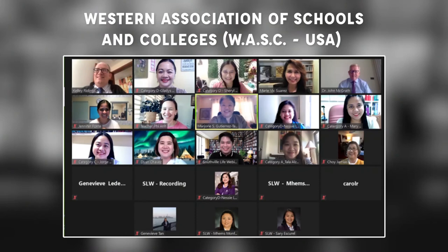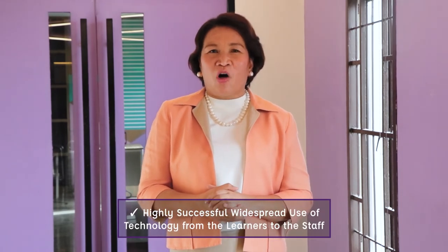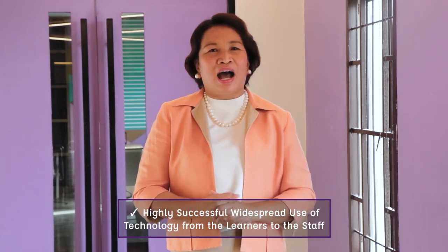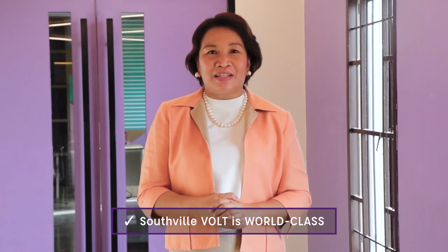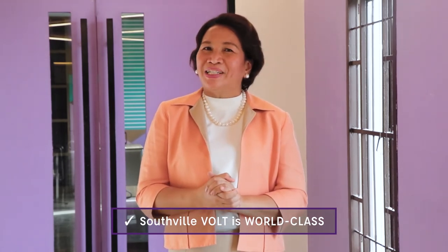Early this year, WAAS USA Assessors congratulated the entire Southville community on the use of VOLT. They cited that while the school management team organized the program, it is the widespread use of technology — from the learners to the parents and to the staff — that is highly successful and impressive. They noted that VOLT is truly world-class.